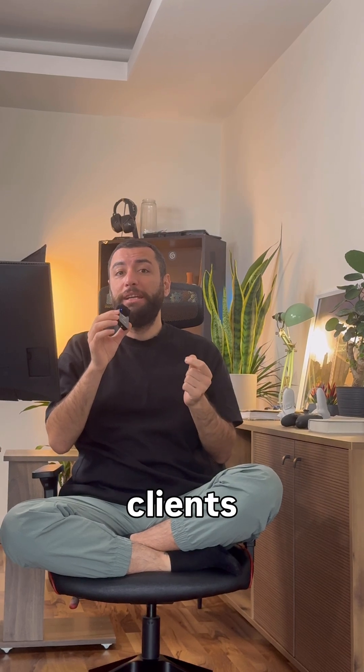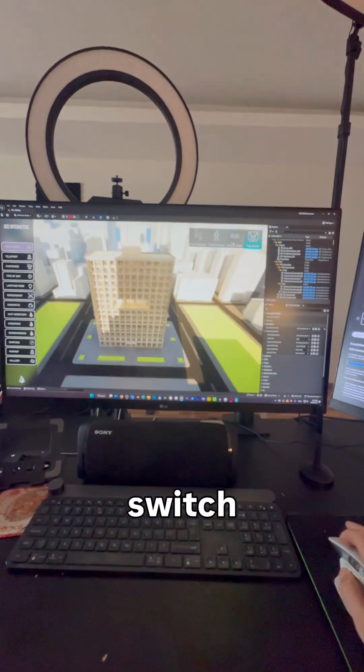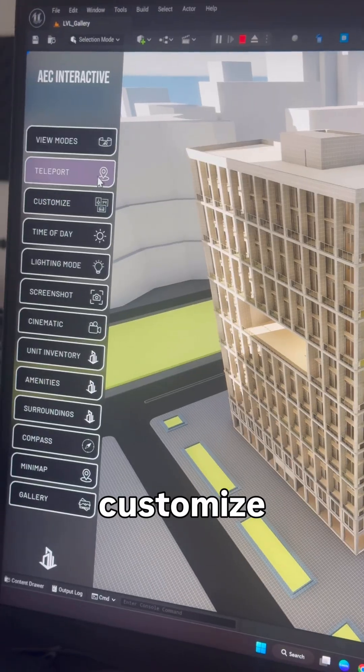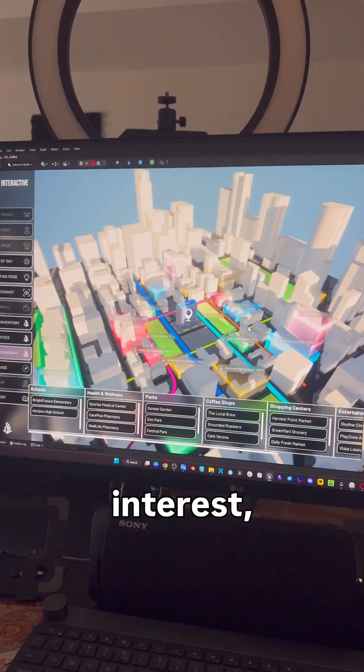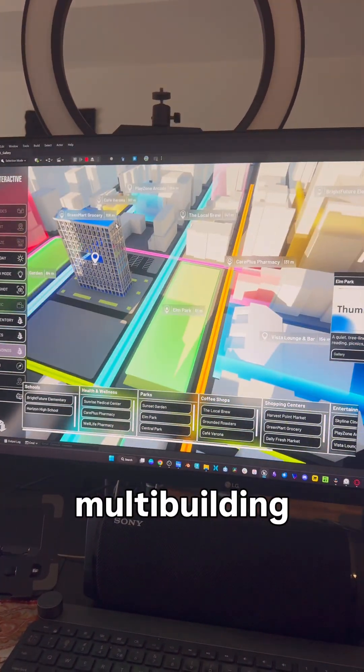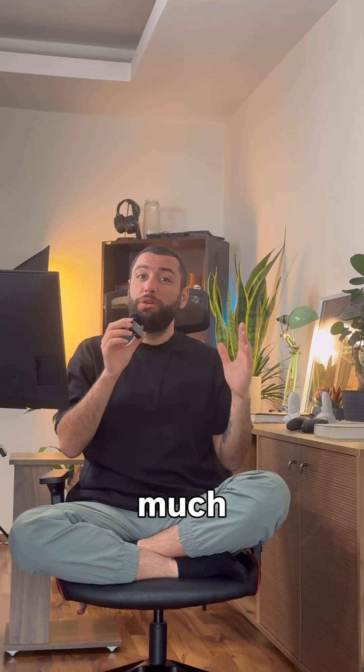Now, you can give your clients full control over how they experience your designs. Switch between multiple perspectives, customize materials, furniture, and change time of day. Guide them through points of interest, navigate multi-floor, multi-building spaces with intuitive mini-maps, and much more.